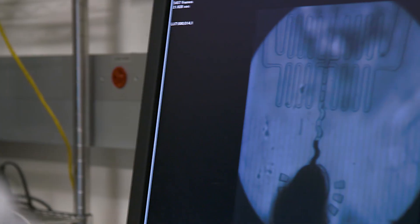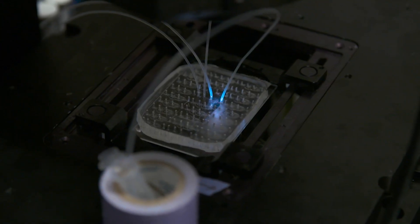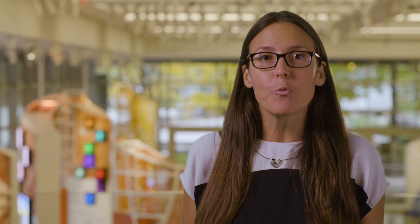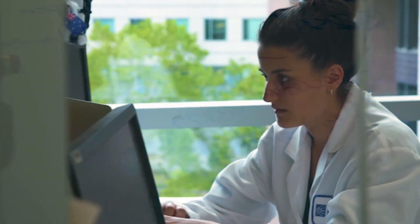But with recent developments, we now have single cell data at scale that we're only just beginning to understand. And we believe that by bringing the power of machine learning and the biomedical sciences together, we can use this data to develop novel cancer therapies.